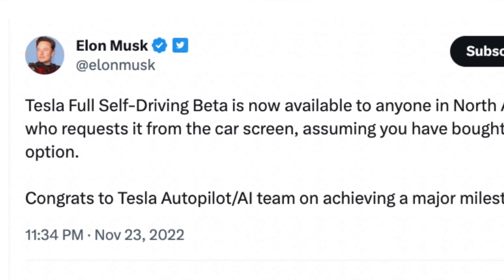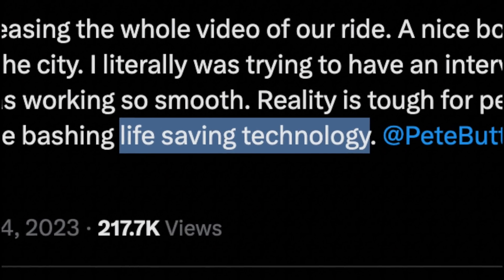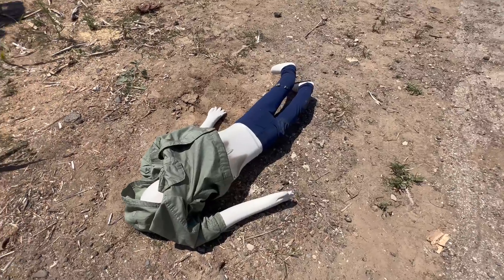It has now been seven months since Elon Musk informed the world that full self-driving beta is available to anyone in North America. Surely the software is able to detect a vulnerable road user in its path and safely avoid the danger. If the software is truly as great as people on Twitter say it is, I should have nothing to worry about, right? Well, let's find out.